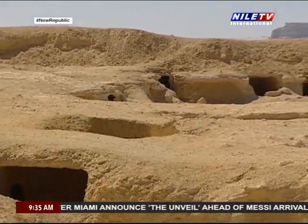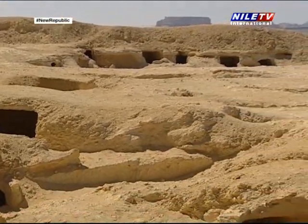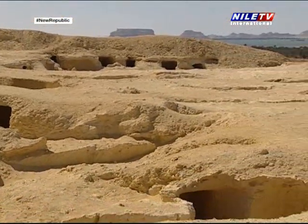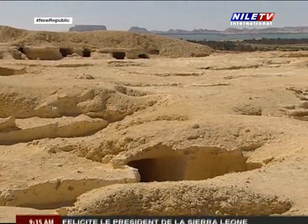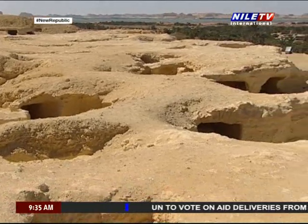The tomb of Meso-Isis lies in the middle of a hill slope and is almost 20 meters to the east of Siamon's tomb. Its opening heads to the north with a slight tendency towards east.